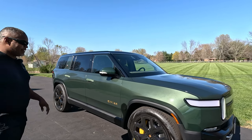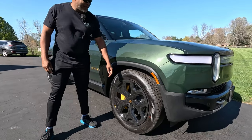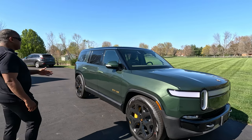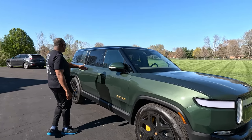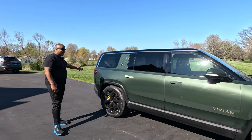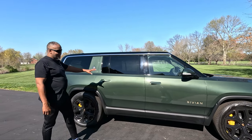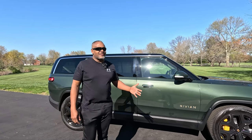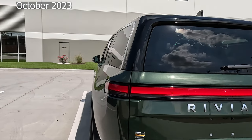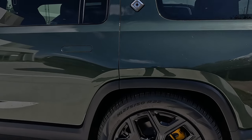This is a Forest Green Rivian R1S with 22-inch sport tires on it. Pretty much the R1S and R1T are identical up to this point, and then of course after this it's a three-row SUV. I really like the look of this vehicle — this is the color my wife wanted. We saw this when we took my Rivian in for service. It has 22-inch black sport rims on it.